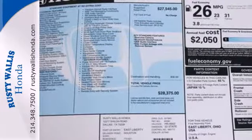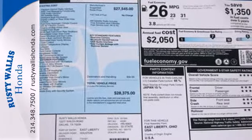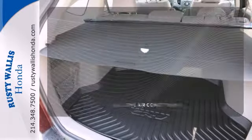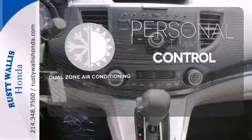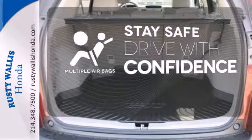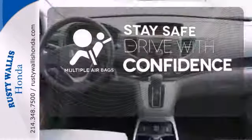It also has wonderful safety features, including anti-lock brakes, multiple airbags, and stability and traction control. No one will complain about the temperature with the dual-zone air conditioning. Drive safely and confidently, knowing the multiple airbags will help keep your passengers safe.